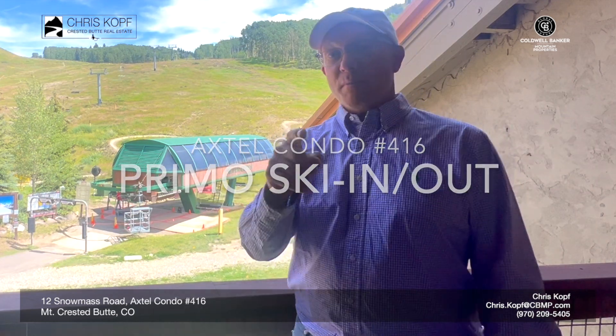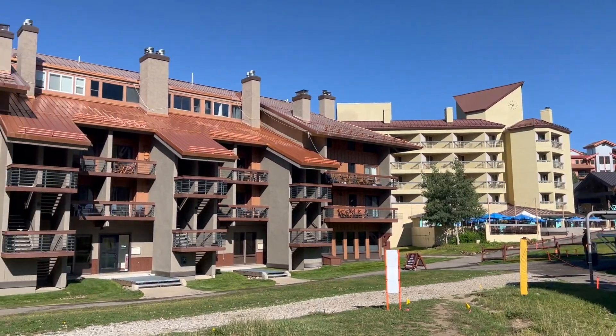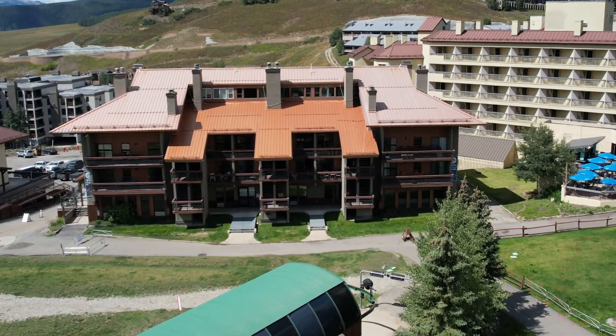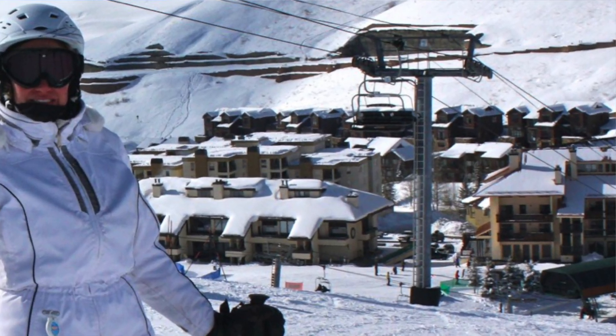How about this location? Premium access to the Silver Queen and the Red Lady Lift that are operating in the summer and the winter. Welcome to Axtel number 416. This is a condo in the base area and it doesn't get any better than this.